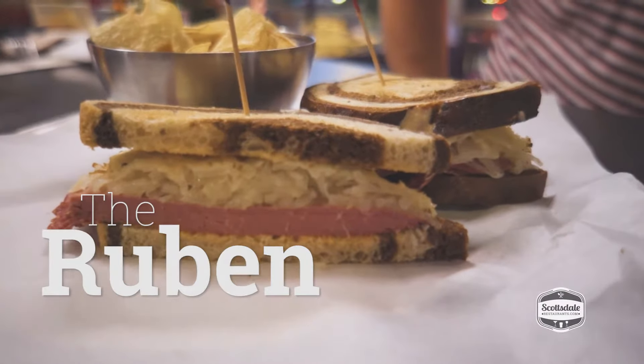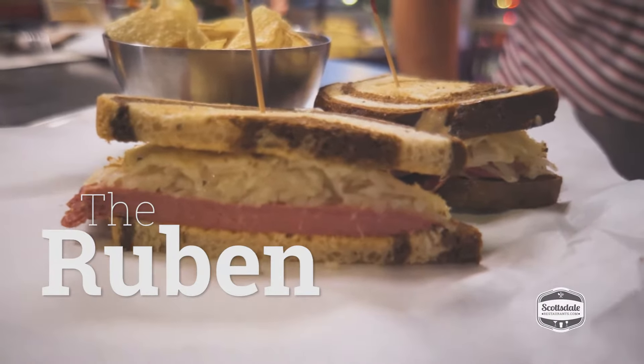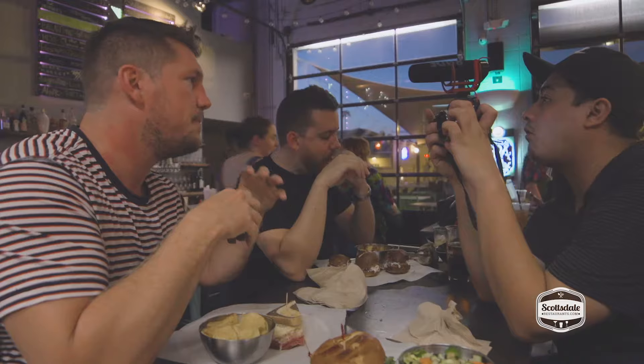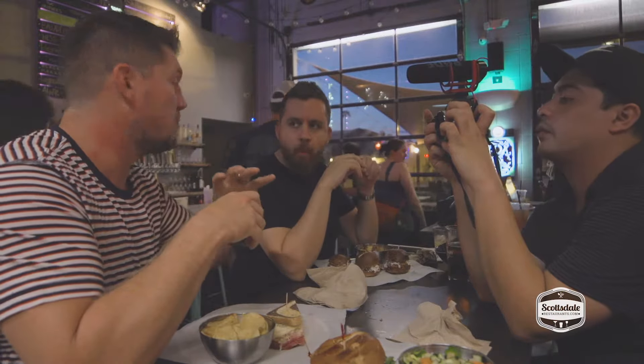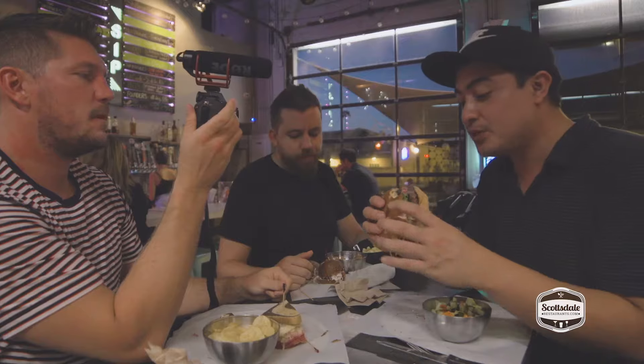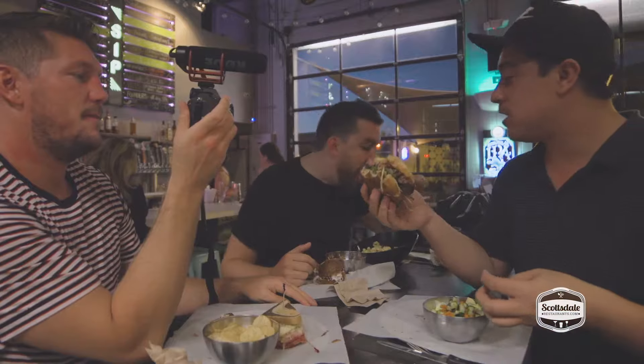Look at how clean that is — you never get a Reuben that clean. Fantastic sauerkraut. Reubens sometimes with the pastrami or corned beef can be a little bit sloppy, a little on the fattening side, but this is more clean. The sauerkraut is the real deal. It's got Angus beef, some bacon, Havarti cheese, arugula — the arugula is a nice touch. Super tender, fresh meat, great flavor. That's one of the better burgers I've had.